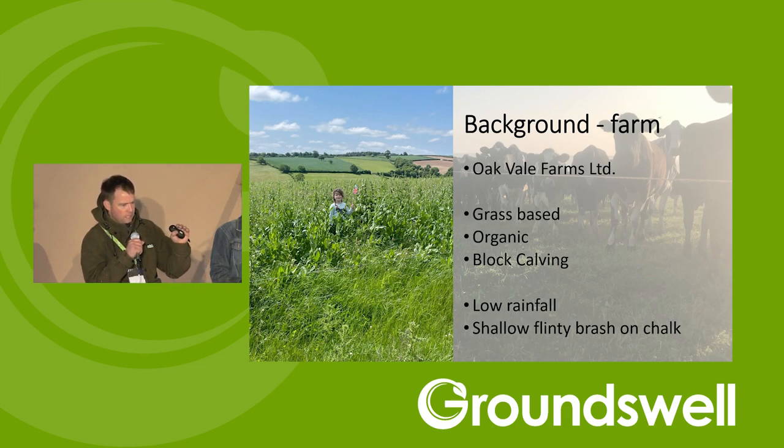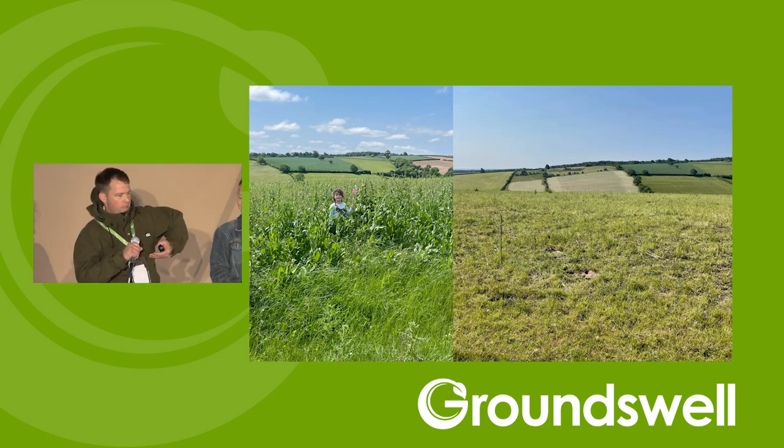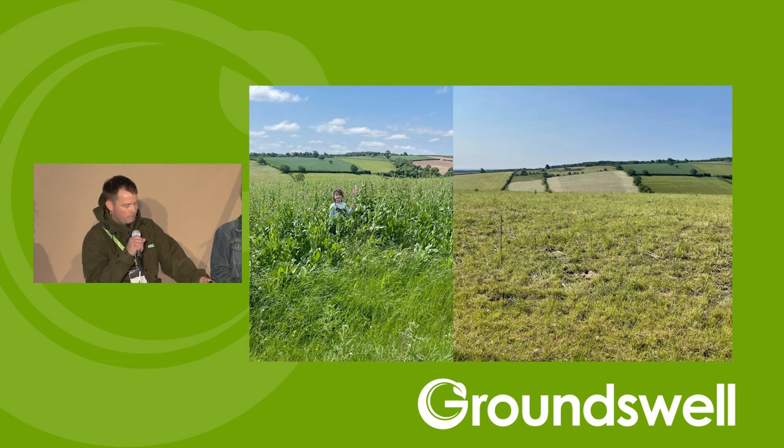We're now thinking more about how we can retain moisture, protect those soils, and get quicker regrowth when we get dry periods. This is a picture before and after grazing a herbal lay with our spring calvers this year. My daughter in the picture turned six yesterday — she's about this high — and there's some pretty good biomass grown in that field that we harvested at a time when we are very dry on the farm.